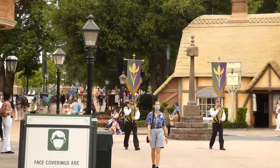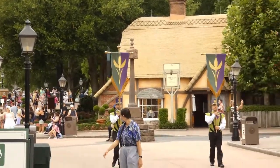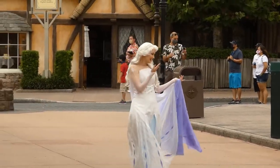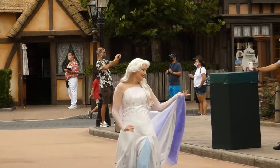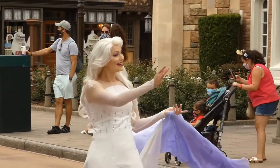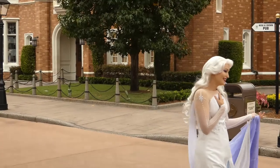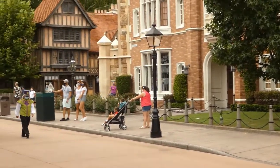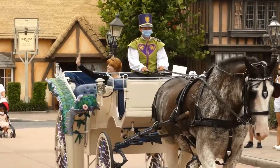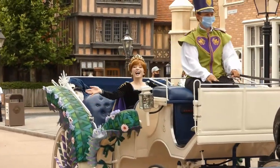Number 4: there is a character cavalcade that goes around. Due to where we are right now in the world, we don't have standard character meet-and-greets, but we do have character cavalcades. As far as I know, they're only doing this one in EPCOT — usually characters are in roped-off areas where they roam around. But for Anna and Elsa from Frozen, they actually sit in a horse-drawn carriage and make a round around World Showcase. You can wave hi to them as they go right past you — it's a really cool experience, especially if your kids love Frozen.